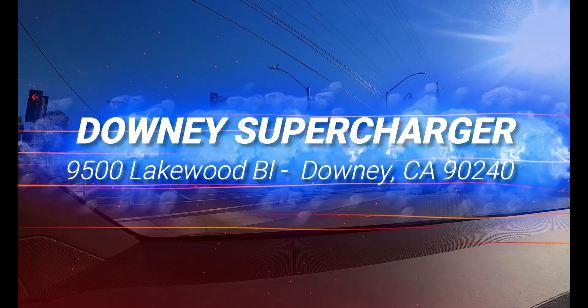What's your first name? My name is Sean. Sean, what do you like about the supercharger station here? I drive between San Diego and L.A. every week and I stop here every single time.